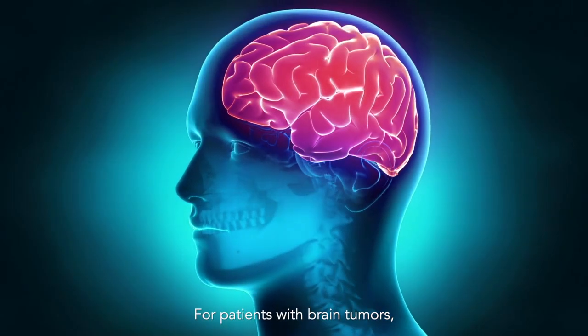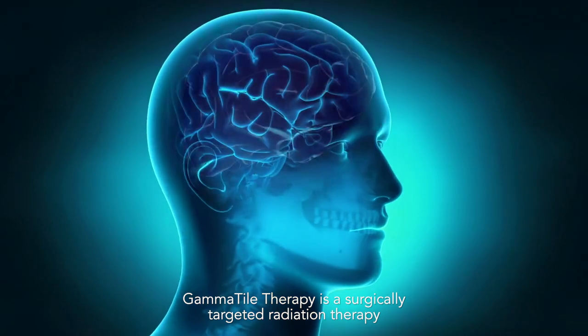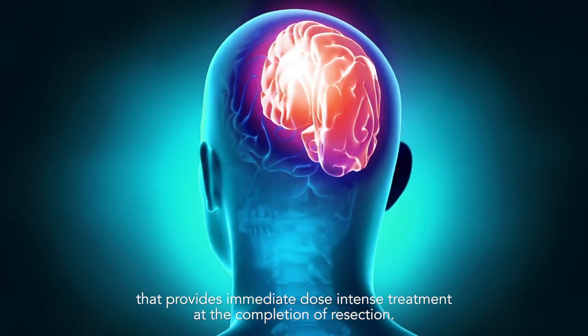For patients with brain tumors, GammaTile Therapy is a surgically targeted radiation therapy that provides immediate, dose-intense treatment at the completion of resection.